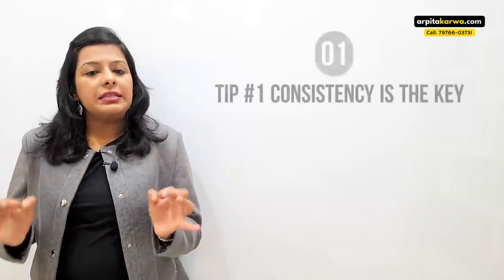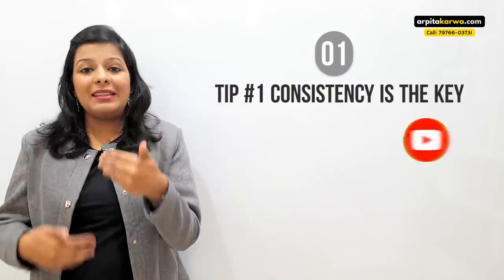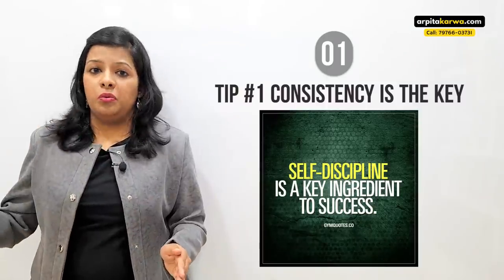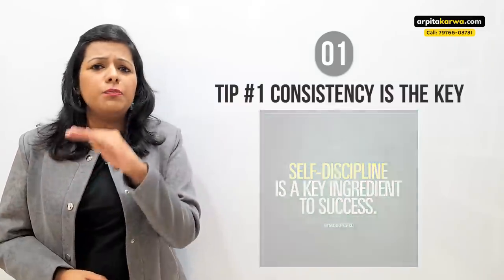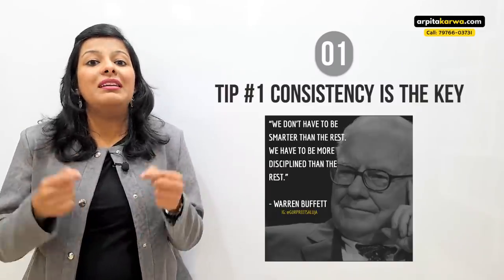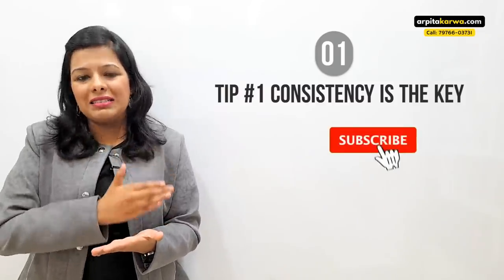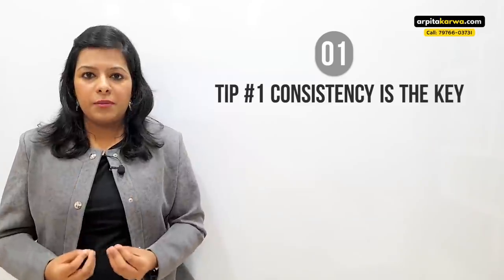The first golden tip is: make sure you are consistent in your preparation. Many students start as if they'll complete the syllabus in one day, but that motivation doesn't last. That's why we need discipline — motivation fades, but you need to continue preparing for five months. Warren Buffett said we don't need to be smarter than everyone else, we just need to be more disciplined. Discipline is the magic power that can make you virtually unstoppable.